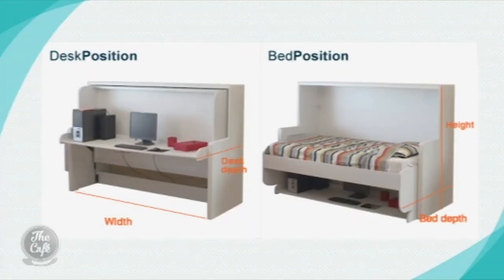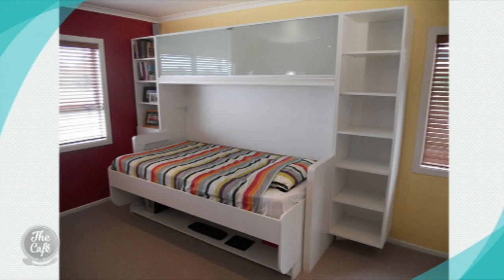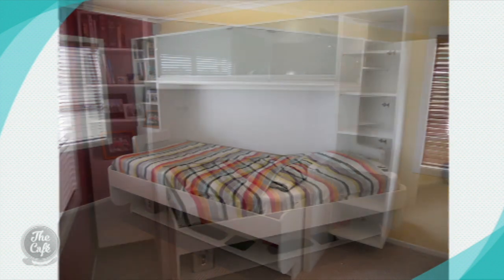The first one is the Hidden Bed — it transforms from a desk to a bed. You can have it set up as a desk during the day. The great thing is when it shifts, it gives you a comfortable bed, and comfort is the key. The cool thing is you can have a glass of water on the desk — it doesn't shift when you fold it down. You leave everything set up, fold it down, and away you go.